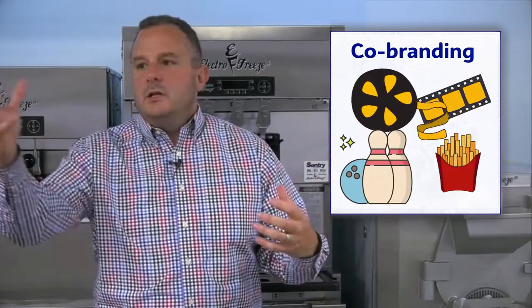Psychographics — demographics can be a little old and stale, so you want to talk to the community to see what their wants and needs are. Look for co-branding opportunities. Is the location adjacent to restaurants, bowling alleys, movie theaters, or entertainment centers that can give you a captive audience so you can capture some business?